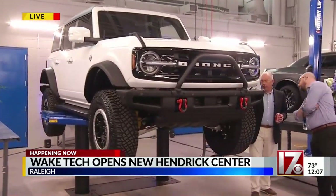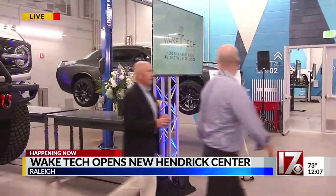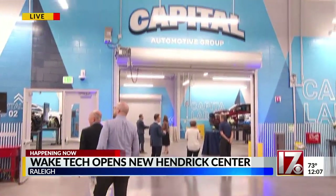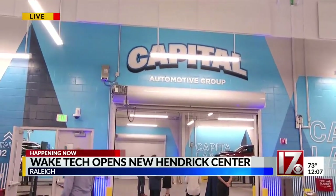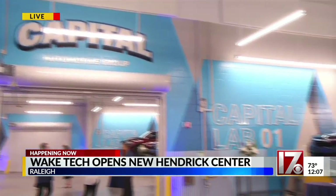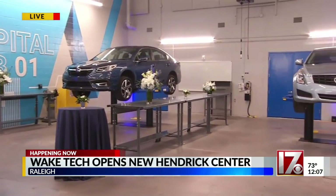And not only that, the $42 million building also features a performance lab where students can take classes on engines and transmissions. It also has dyno rooms for testing engines and transmissions, as well as a welding lab and a 15,000-square-foot collision repair lab. Rick Hendricks, the founder of Hendricks Automotive Group, says all of this is to help students get jobs in the industry.